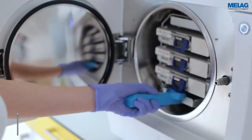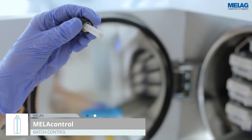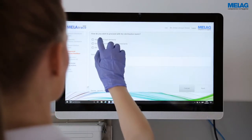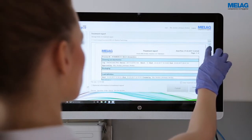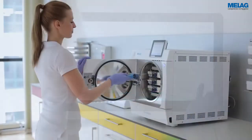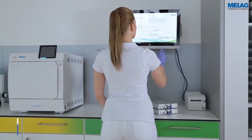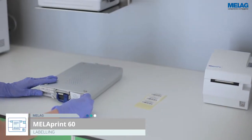Time saving and resource efficiency. The approval of the sterilisation procedure requires inspection of the MeLag Control and the sterilised load. The entire process is then recorded in a legally compliant decontamination report provided by MeLag Trace. After receiving the approval, the instruments are marked with a label. This label can be detected by a barcode scanner during treatment and assigned to an individual patient.